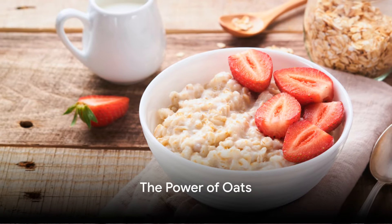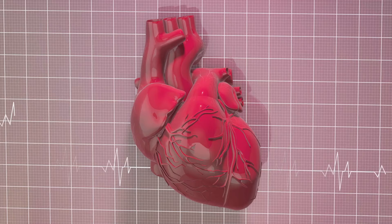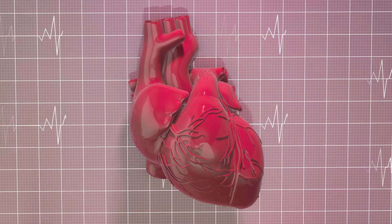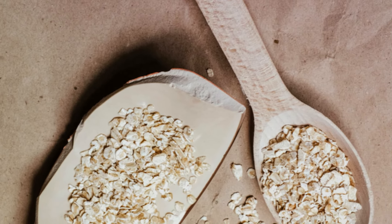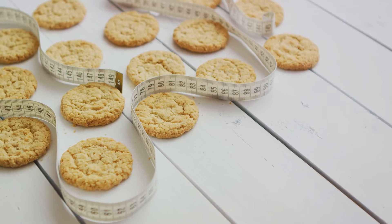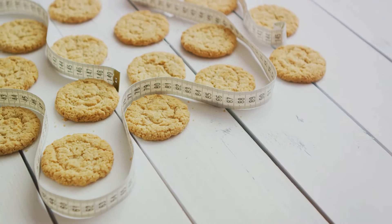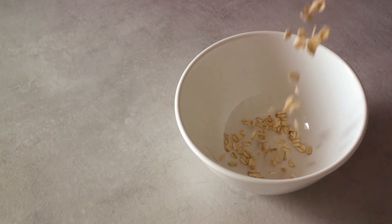First on our list is oats, a breakfast staple for many. But what makes oats such a powerful ally in our fight against bad cholesterol? Well, it's all about fiber, specifically a type of soluble fiber known as beta-glucan. This wonder component has been shown to significantly reduce LDL, or bad cholesterol levels. When you consume oats, the beta-glucan forms a gel-like substance in your digestive tract. This substance then binds with the cholesterol-rich bile acids, preventing them from being absorbed into your body. Instead, they're simply swept out of your system. Oats are also packed with other essential nutrients like magnesium, iron, and B vitamins, making them a nutritional powerhouse.